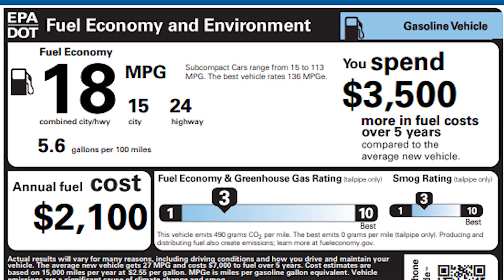You are going to get about 15 in the city and you're rated at 24 on the highway. This Mustang of course is not made to go places economically — it's made to go places quickly.